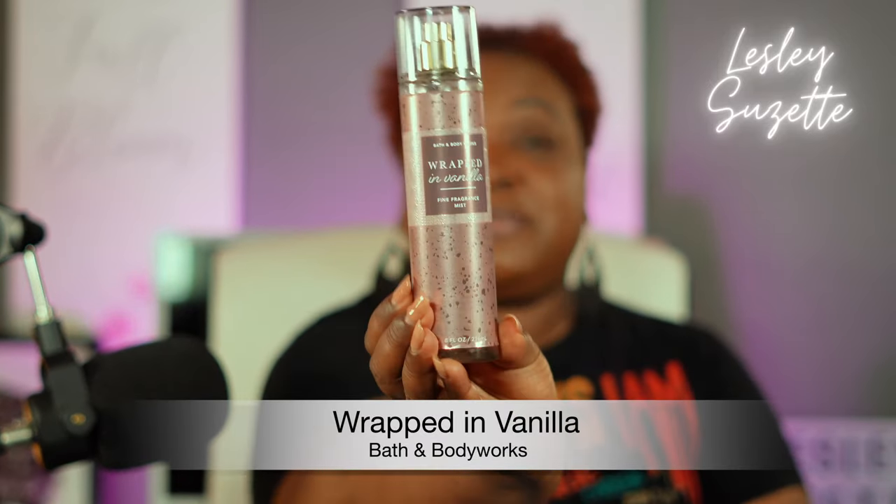Now, if I didn't have the EOS, I could use any of my Bath and Body Works lotions that go with the sprays I'm going to introduce today. So just keep that in mind. This first combo that I'm going to share with you is yes — my Wrapped in Vanilla by Bath and Body Works fragrance mist.